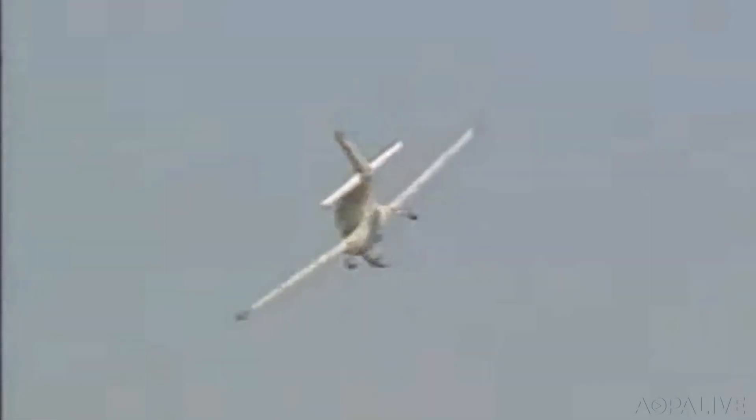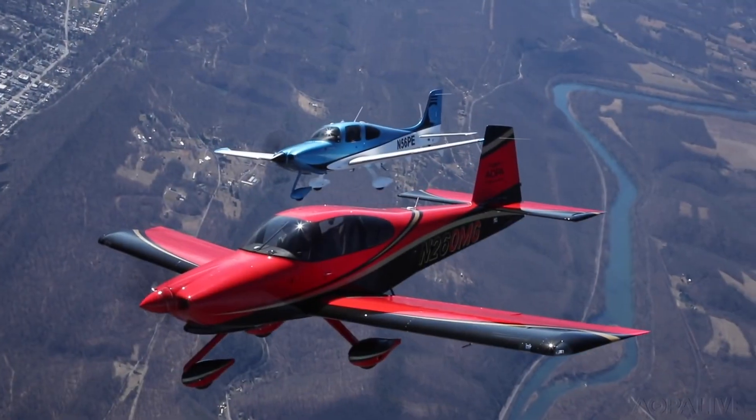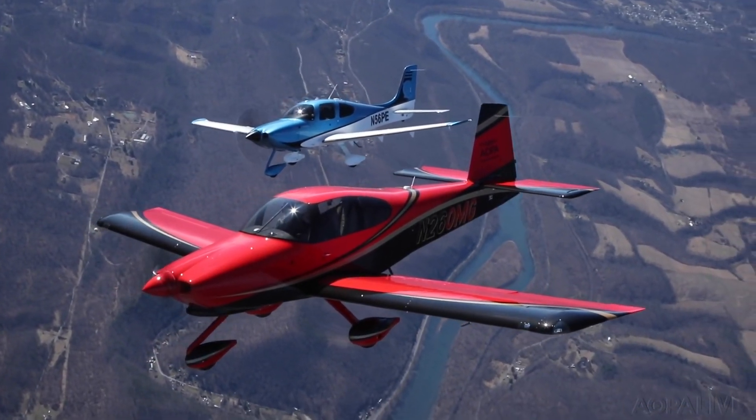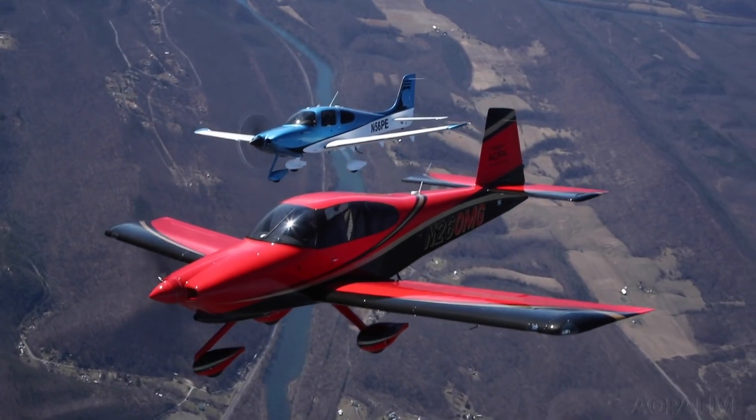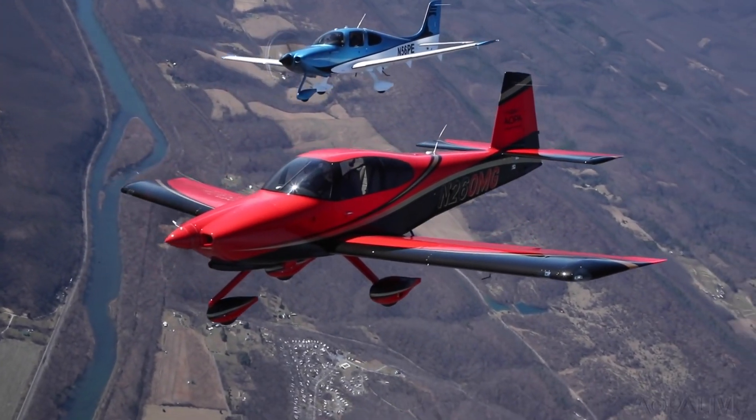One aspect we didn't test is survivability in the case of an engine failure, and here the Cirrus airframe parachute sets it apart. Ballistic Recovery Systems, which makes whole-airframe parachutes for the Cirrus and many other GA airplanes, has begun offering one for the RV-10. The importance you place on the parachute system will likely decide which of these market-leading airplanes you prefer. Dave Hirschman, AOPA Live.